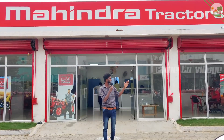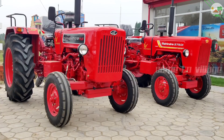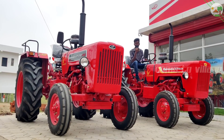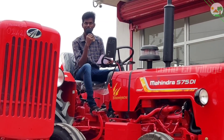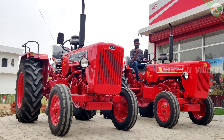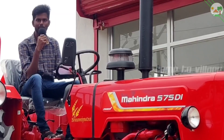There is a Mahendra 515 DI Boomi. There is a Mahendra 515 DI XP Plus. The tractor here is a Mahendra 515 DI PS.